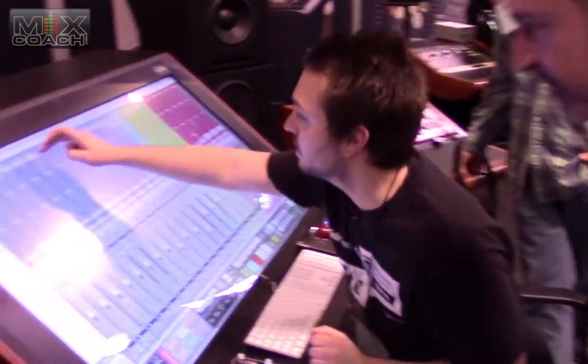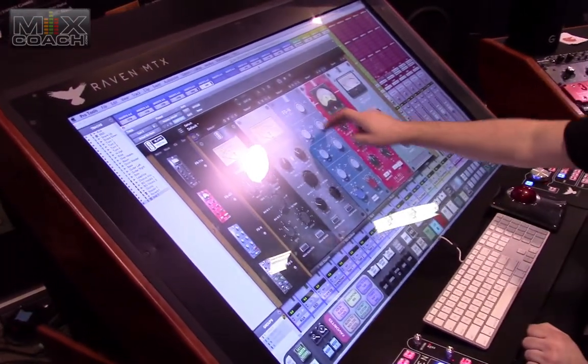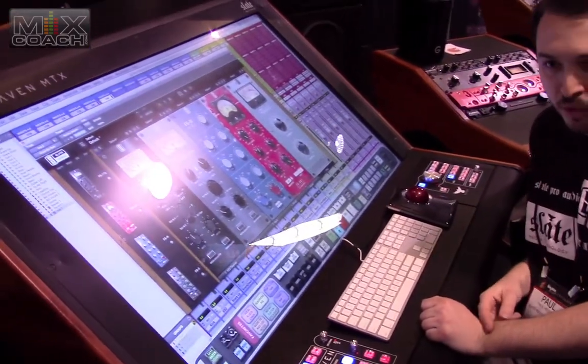Additionally, we can tweak plug-in parameters. So here I've launched the VMR, the Virtual Mix Rack, and right now we're working on our two new modules which are Virtual Channel and Virtual Mix Bus, also known as VCC 2.0.